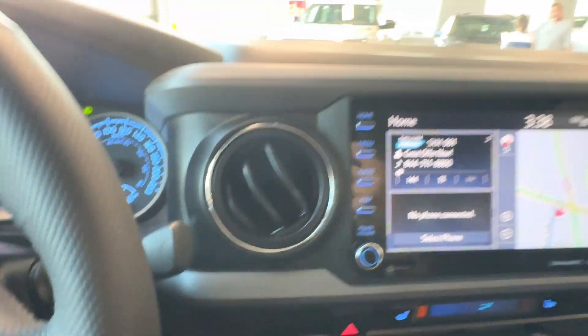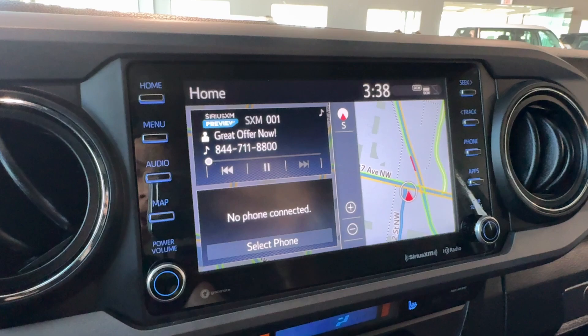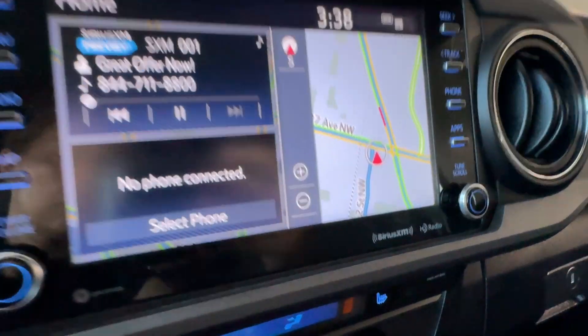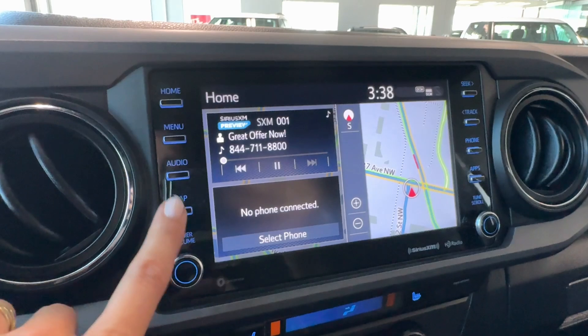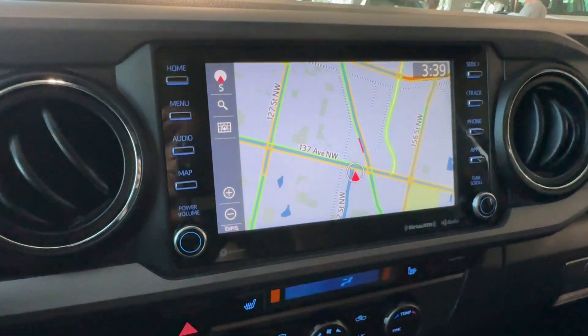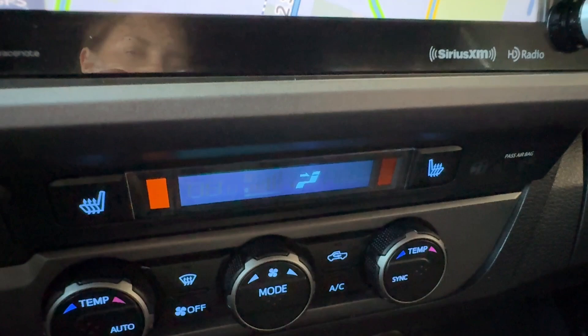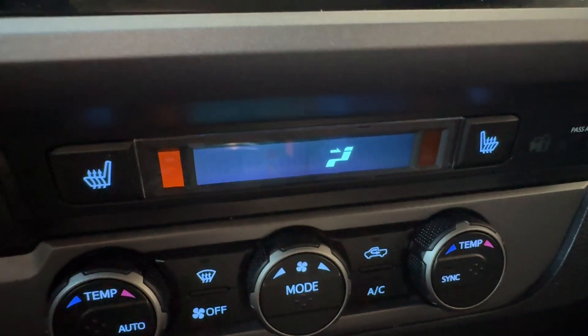In the center of the dash we have an 8-inch Toyota multimedia touchscreen with Apple CarPlay, Android Auto, SiriusXM, HD radio, Bluetooth, and embedded navigation. Below that are air vents, the HVAC display, and heated front seat buttons.